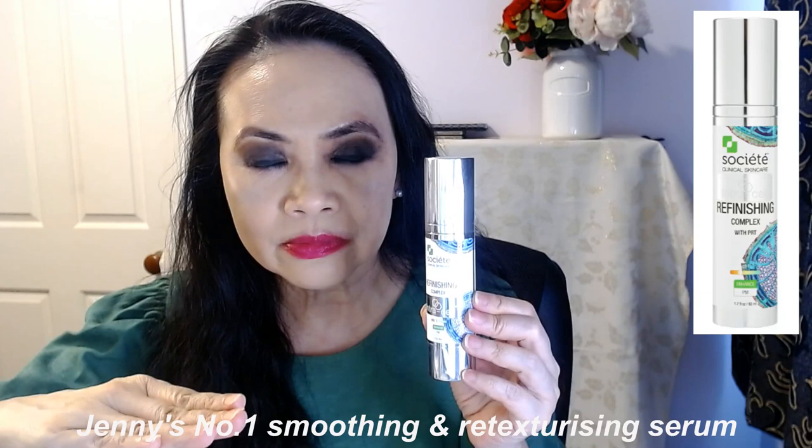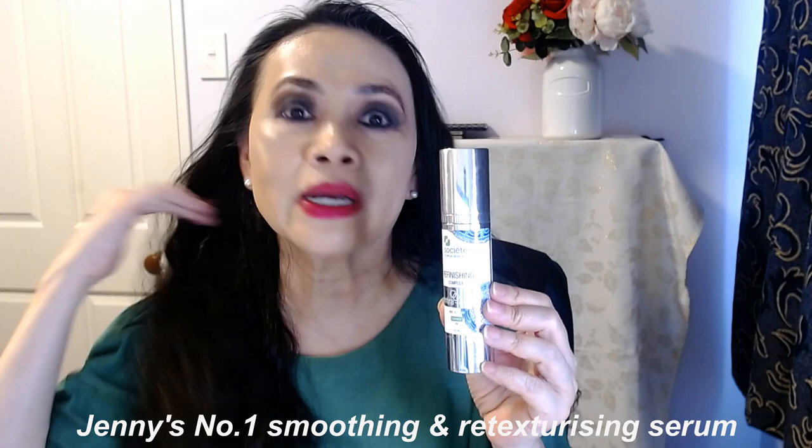My third anti-aging top spot of the year goes to the Societe Refinishing Complex. You can't have anti-aging without AHA, BHA, and/or retinol. This product has got a combination of retinol, AHA, BHA, and vitamin C — so this is a smoothing and re-texturizing serum. Absolutely brilliant. You put this on at night and straight away you can sense that smoothing of your skin. It smooths all the little bumps on your skin and you wake up the next day with really soft, smooth skin. Societe is still an emerging brand, but I just love some of their products. Part of aging is we develop little bumps on our skin, but this will smoothen out all those bumps and all those uneven textures.